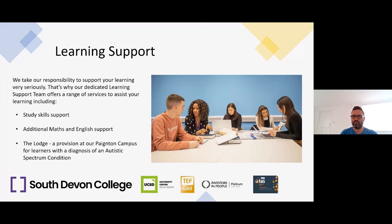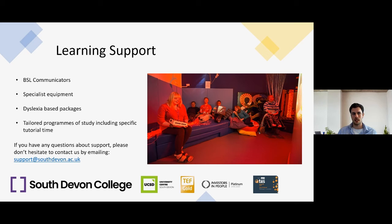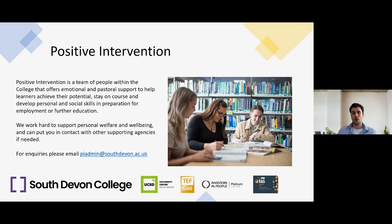At South Devon College, our dedicated learning support team offers a range of services, including study skills support, additional maths and English support, The Lodge — a provision for learners with a diagnosis of autistic spectrum condition — British Sign Language communicators, specialist equipment, dyslexia-based packages, and tailored programmes of study including specific tutorial time. We also have a Positive Intervention Team offering emotional and pastoral support to help learners achieve their potential, stay on course, and develop personal and social skills. For support enquiries, email support@southdevon.ac.uk; for positive intervention, email piadmin@southdevon.ac.uk.